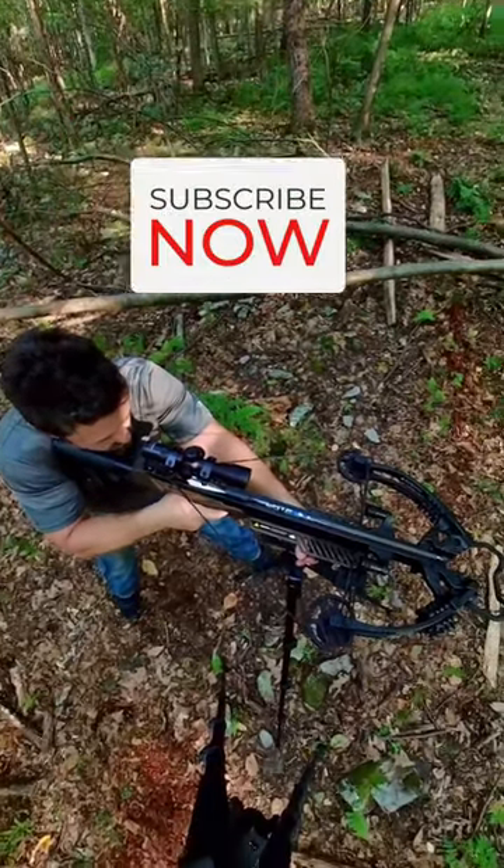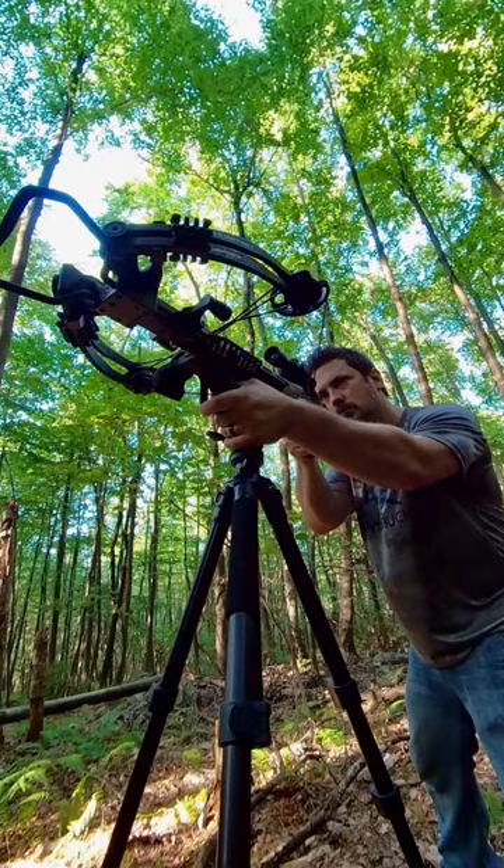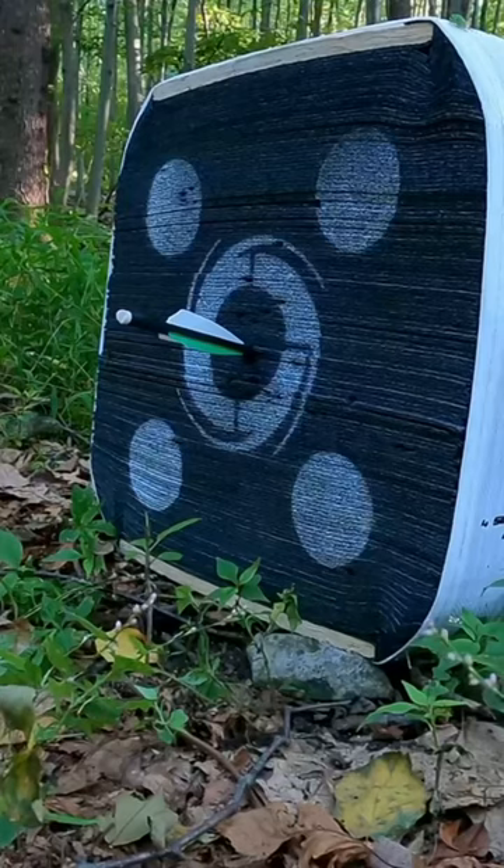The Rapid pounds that target downrange with shots that are fast, powerful, and accurate. 420 feet per second is plenty of power to take down that monster buck.